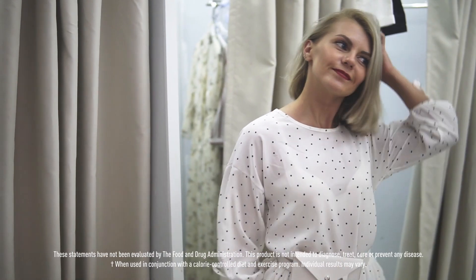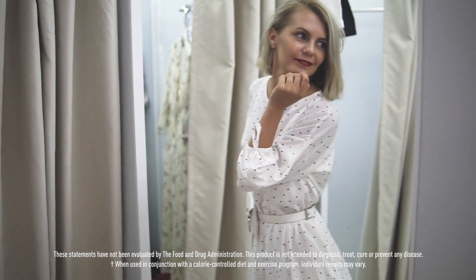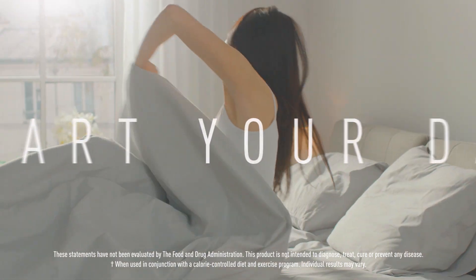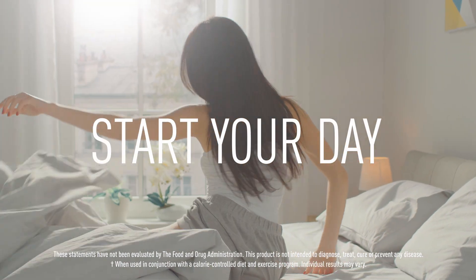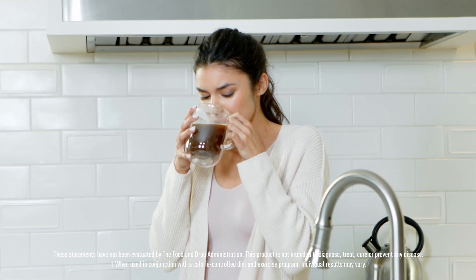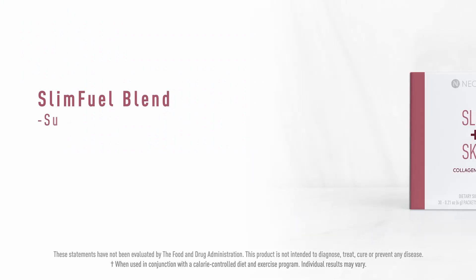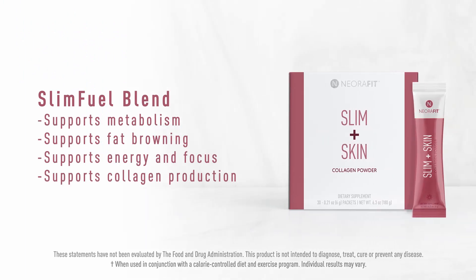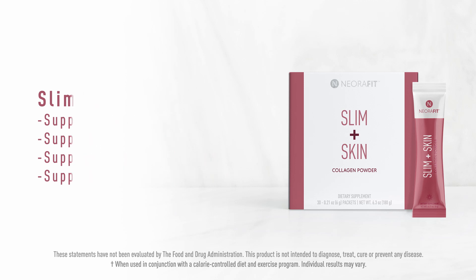Now you have the opportunity to take advantage of this technology to help you reach your health and weight loss goals. Start your day by mixing Slim Plus Skin Collagen Powder into your morning coffee, tea, juice, or smoothie. This non-dairy powder offers the dual benefits of supporting your metabolism to support your weight loss goals while promoting collagen production for healthy and beautiful skin, hair, and nails.